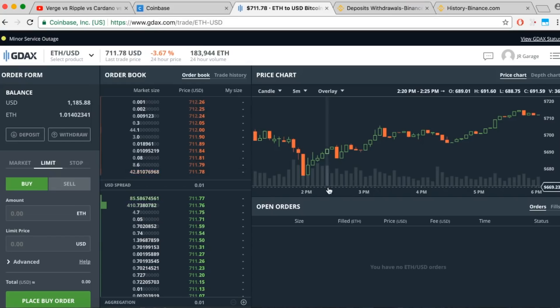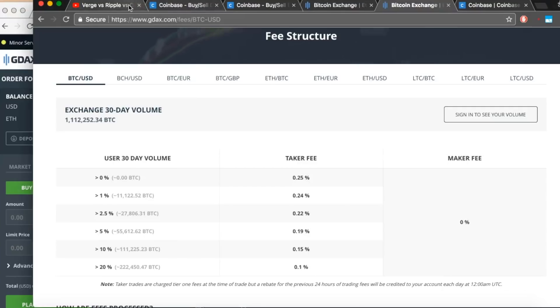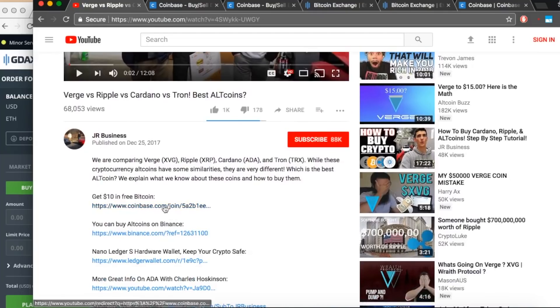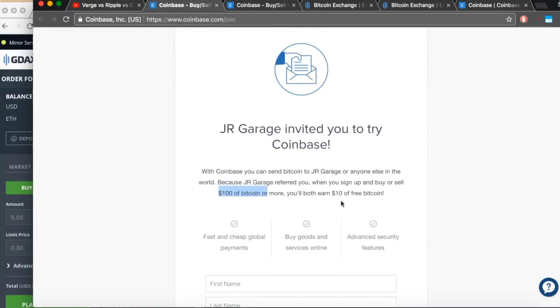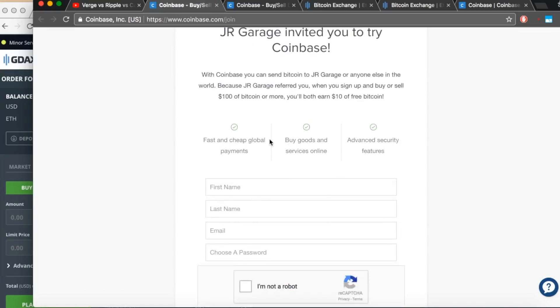Welcome back to the computer. I'll now begin the step-by-step tutorial showing you how to trade cryptos with zero fees. It is a specific process, so watch this section in its entirety so no errors are made. Step one is signing up with Coinbase. If you're not already signed up, go to the description and hit the link that says 'Get $10 in free Bitcoin.' When you invest your first $100, you'll get $10 in free Bitcoin. Just fill out your information and you're on your way.